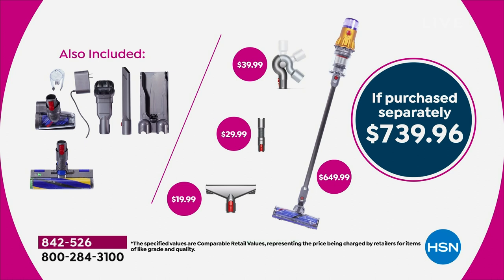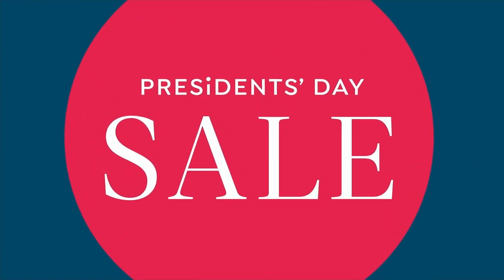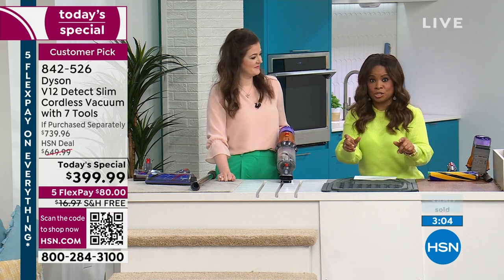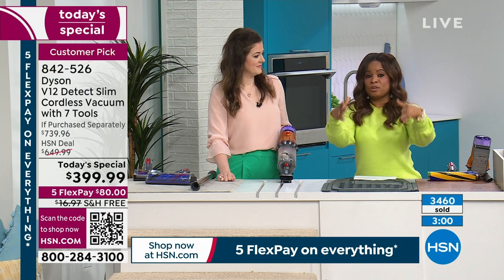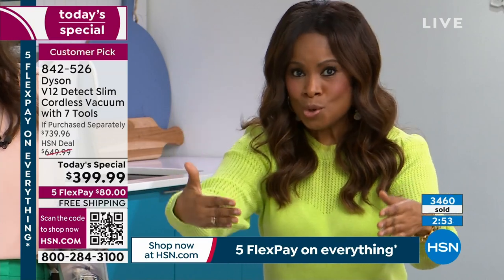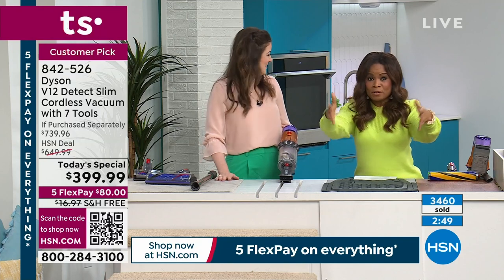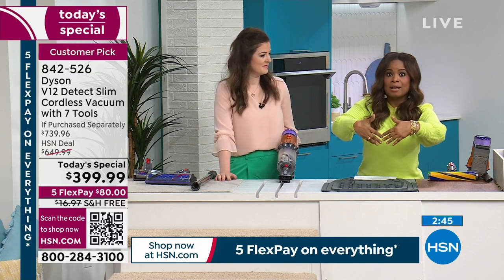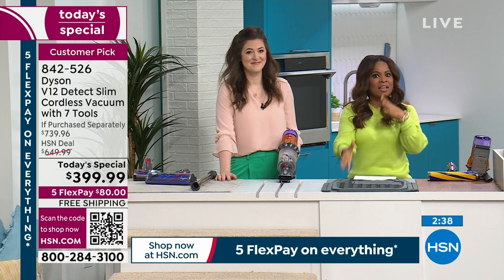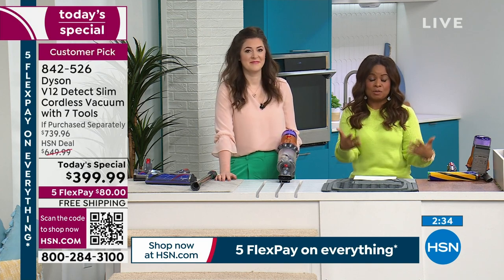Shop it. Go online. Google it — do whatever research you need. You're going to be able to join literally 840 new customers now. We're so thrilled that you're taking our lead and doing a quick search on what we're offering. And remember, even with what you see on the market, here's what we're doing differently: we're giving you three additional tools. Even with the offers seen elsewhere, we give you that plus three more tools at that price, plus 30 days and FlexPay — so you can conveniently pay with free shipping and handling. With FlexPay, we ship it right away.